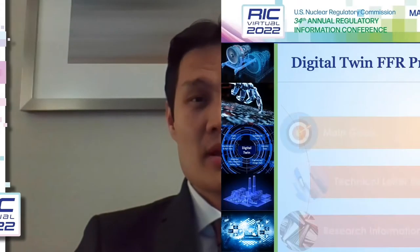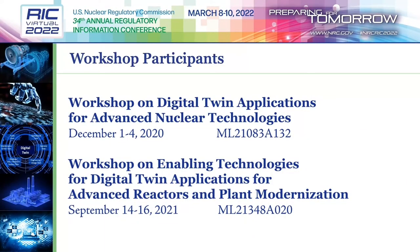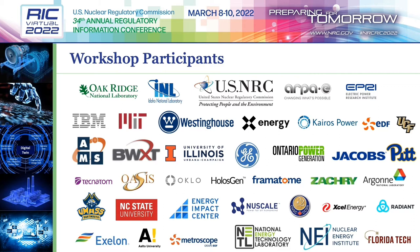A digital twin can provide a single trusted source of always up-to-date plant information, which could facilitate a common platform for plant validation, verification, and uncertainty quantification; a shared framework for acceptance and approval of licensing actions; improved communication between licensees and the NRC; increased regulatory responsiveness by identifying safety-significant issues in real time; and improved inspection efficiency. The NRC's Digital Twin Future-Focused Research Project was developed to identify and evaluate the regulatory impacts of a nuclear digital twin system, such as technical issues and gaps and the needed regulatory infrastructure.